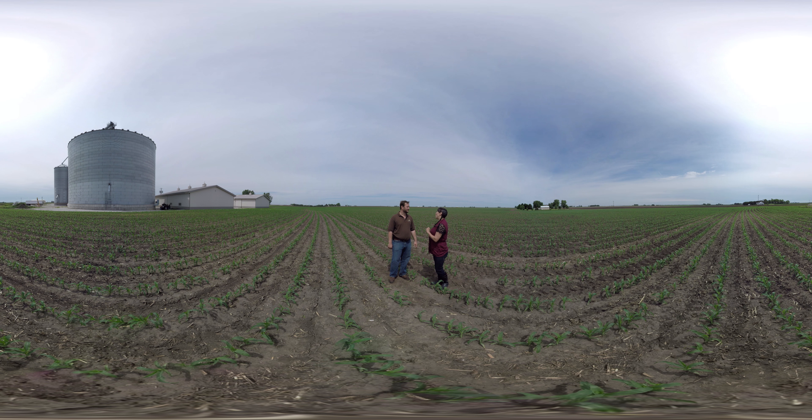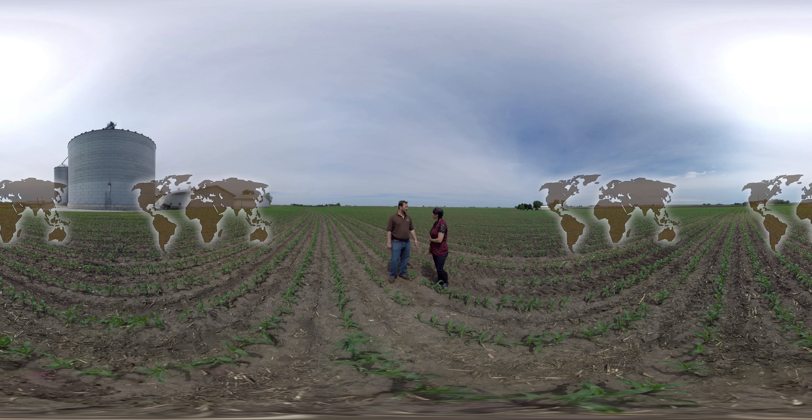I meant to ask you last time — what made you decide to become a farmer? Well, it's been in the family for a long time, and that's a lot of it, but personally I want to be a part of helping feed and fuel the country and the world.